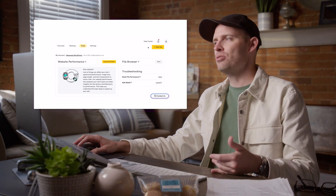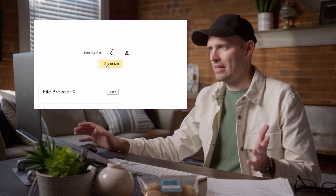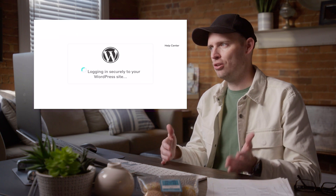My favorite thing — and this is the simplest thing but it's my favorite — is that in order to get into the site I literally can click a button and I'm automatically logged in securely from GoDaddy to the WordPress installation that I've just imported.